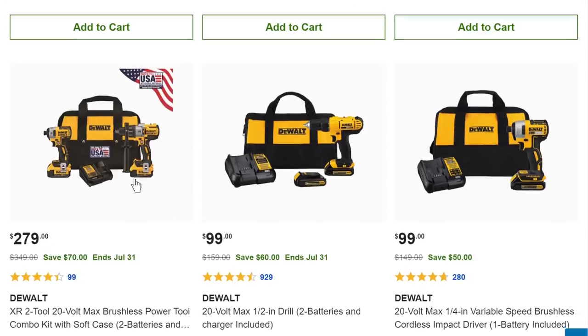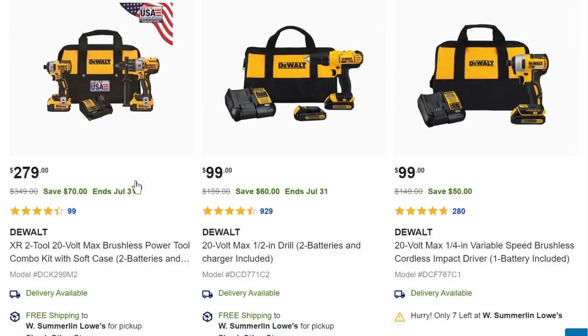If you just want the drill driver, that's $100. But if you want the XR — stepping up to their top-of-the-line 20-volt lineup — $279 gets you the impact driver and hammer drill plus two decent batteries, a charger, and a bag. That's a way better deal, saving $70 on that one.